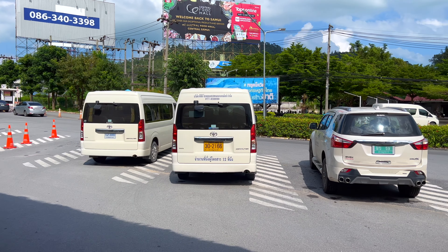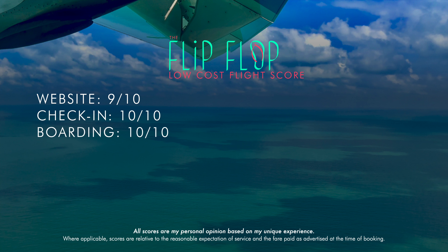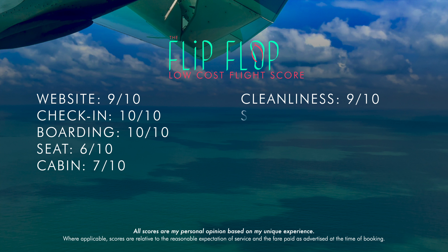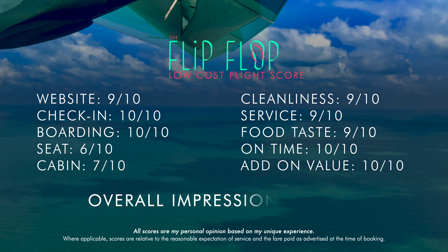And now, on to that flip-flop score. Their website is super easy to navigate, and payments are processed easily at a 9. Check-in and boarding were both quick and orderly, with full marks. The seats and cabin are not the most comfortable in the world, even for a budget carrier, but for a quick flight they're fine. Cleanliness, service, and that little goodie bag got 9s across the board, and add-on value and punctuality both got a 10 as we pushed back early, and seat selection and checked-in baggage were both included in the fare. Overall, a great 89 out of 100.